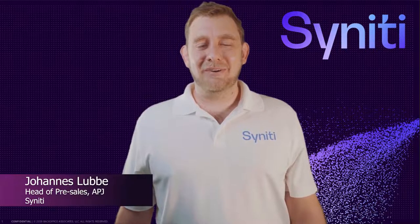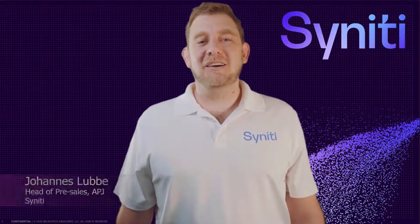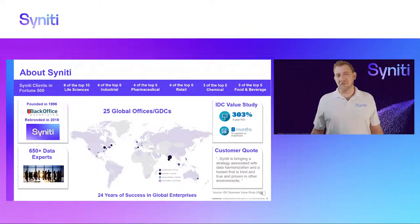Hi guys, my name is Johan Liber. I work for Synity as the head of pre-sales APJ and today I'd like to share a little bit about our company and what we do and what makes us different.